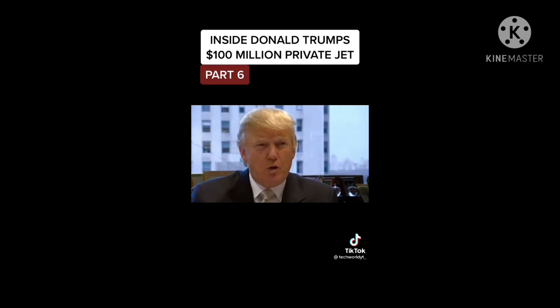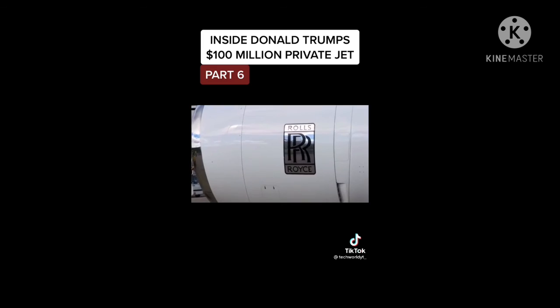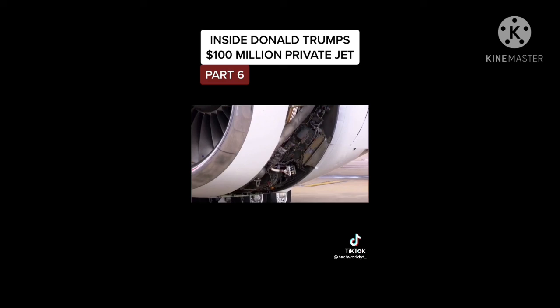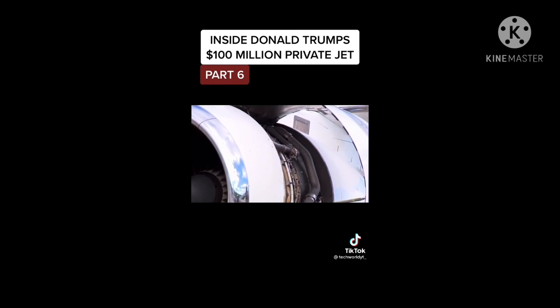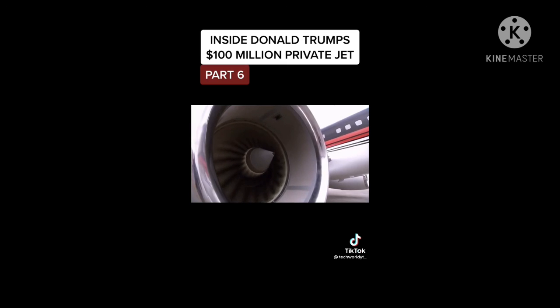"One of the things very important to me on the Boeing 757 was the Rolls-Royce engines. They're special. They're really popular — the most popular — and frankly, I was happy to be able to get the one with the Rolls-Royce engines. We really wanted that."